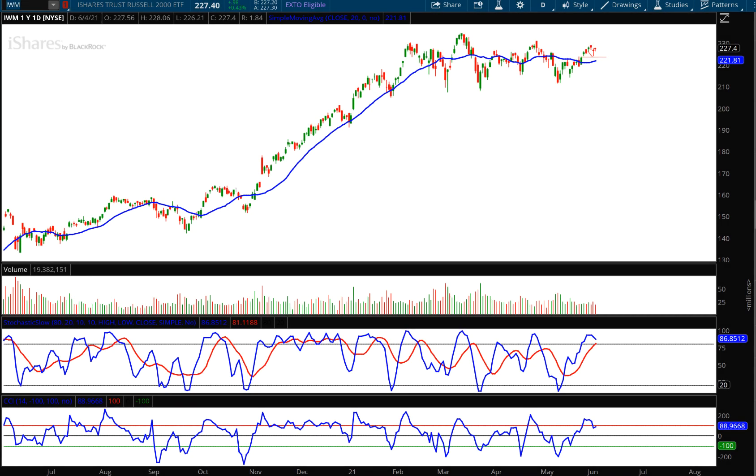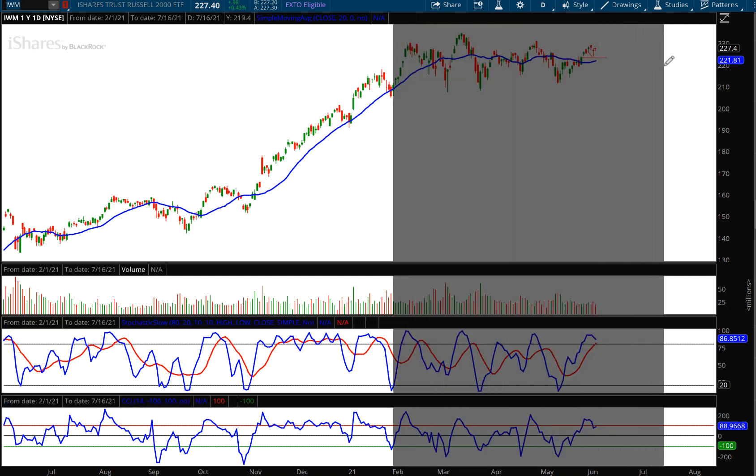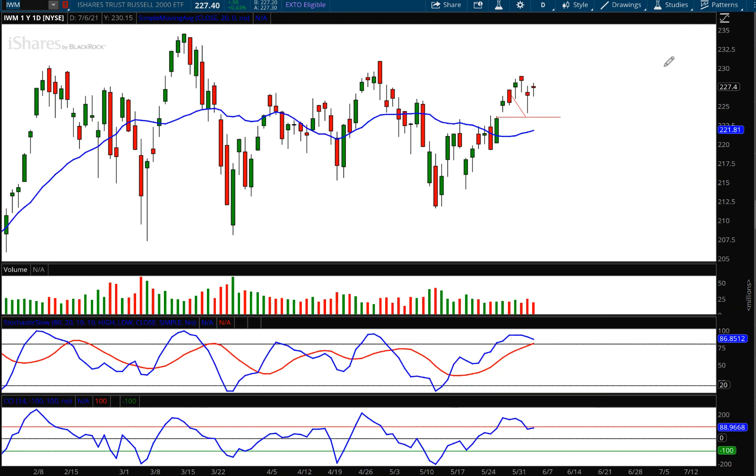Hello, investors and traders, and welcome to the Weekly Market Report. I'm AJ Monty, and this is a one-year daily candle chart of the iShares Trust, which is the ETF that tracks the Russell 2000. This is ticker symbol IWM, and as I do each and every week, I leave my lines on the chart from last week's report so you can see how the forecast worked out.